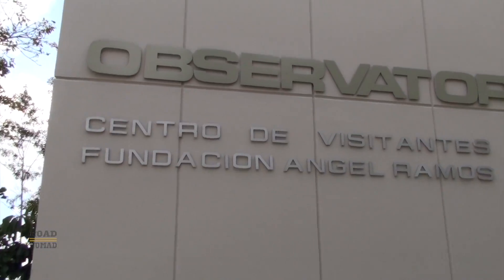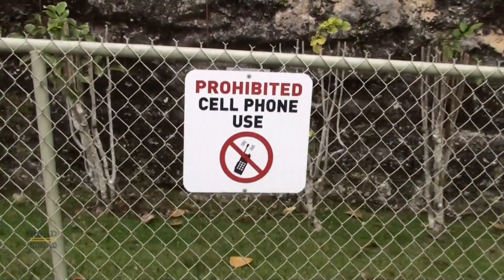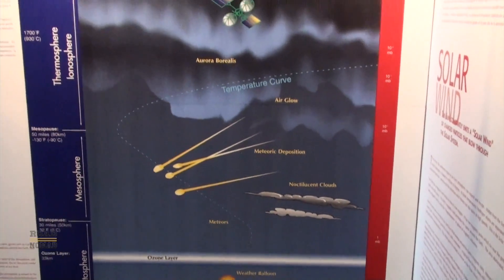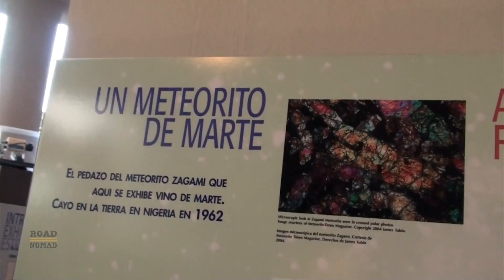The Arecibo Observatory was built in 1963, and it is the largest radio telescope in the world, measuring about 1,000 feet in diameter. And we'll get to see it soon enough after this small exhibit we have to visit.